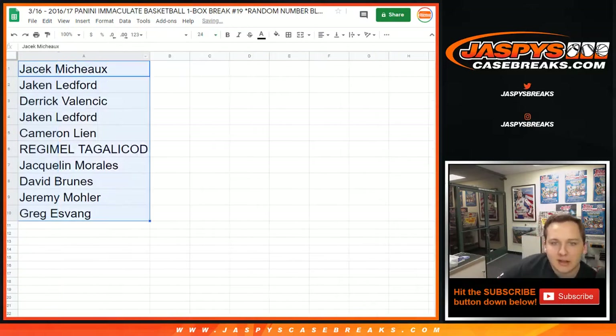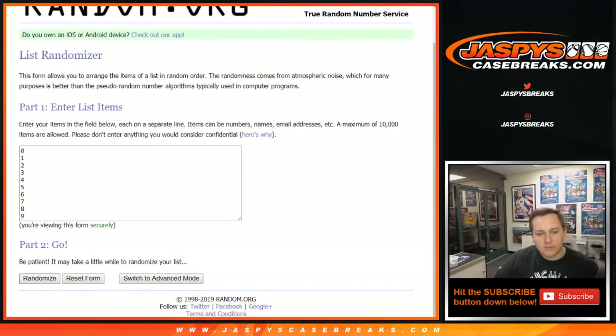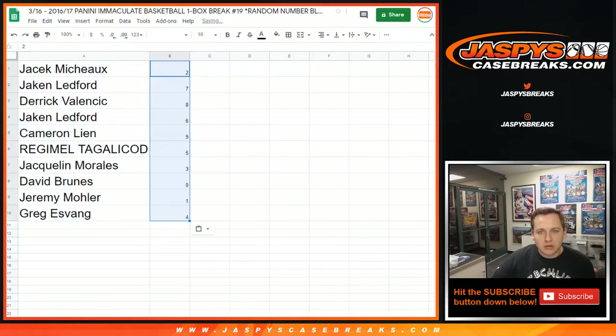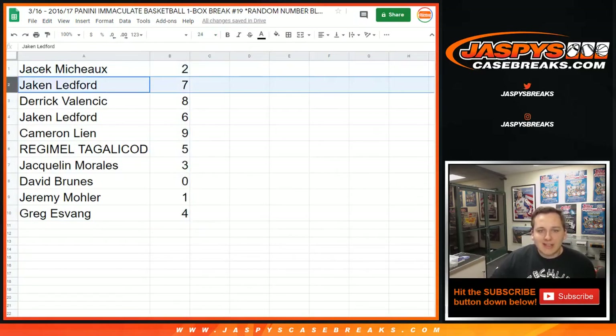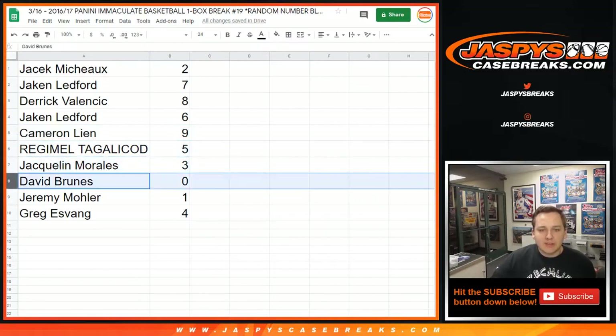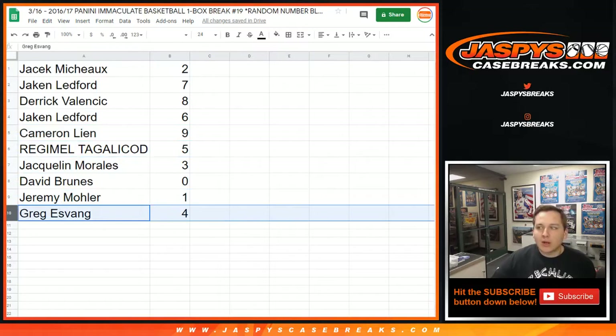Now for the list of numbers, going 10 times. Results: Yostick got 2, Jaqin got 7, Derek got 8, Jaqin got 6, Cameron got 9, Regimel got 5, Jacqueline got 3, Dave got 0, Jeremy 33 with number 1, and Greg with 4.